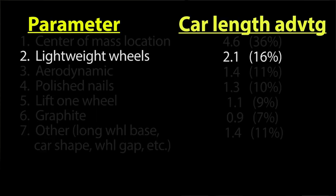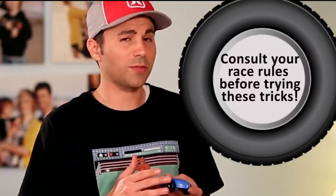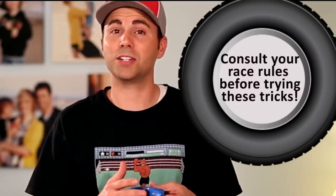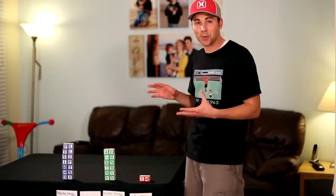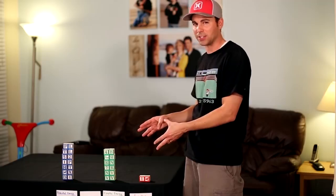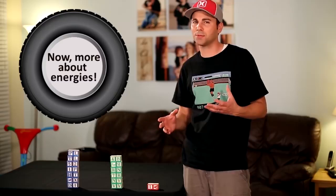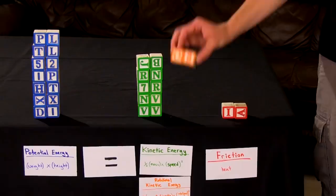Lightweighting the wheels can give you a two-car-length lead, everything else being equal. So if your race rules allow it, you need to take as much weight off the wheel as possible, especially the outer edge. Now to explain why this matters — when you cross the finish line, technically you have two types of motion. Your car is translating, but the wheels are also rotating about the axis, and that gives us rotational kinetic energy.